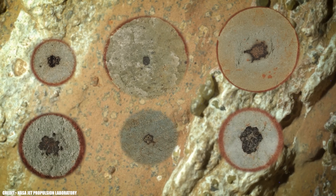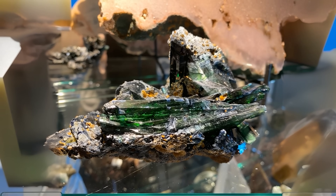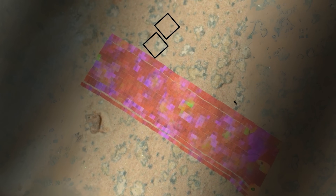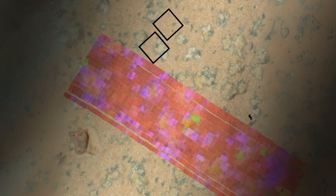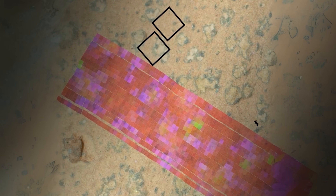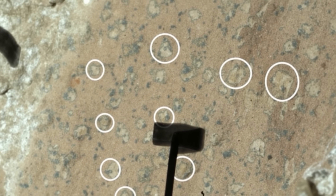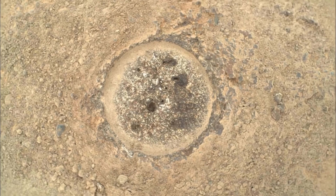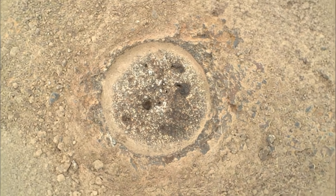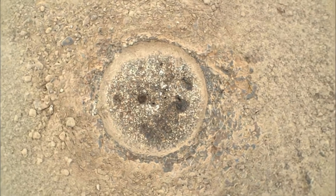These aren't just random mineral blobs. On Earth, vivianite often forms in sediments where decaying organic matter is present, while greigite is a mineral that certain microbes produce as part of their metabolism. The arrangement and context of these minerals in the Martian rock are what makes this discovery so remarkable. The chemical environment of the Sapphire Canyon sample is just as compelling — the rock is packed with organic carbon, sulfur, and phosphorus, three elements that, when found together in this kind of setting, create a chemical fingerprint that on our planet is almost always left behind by living things.